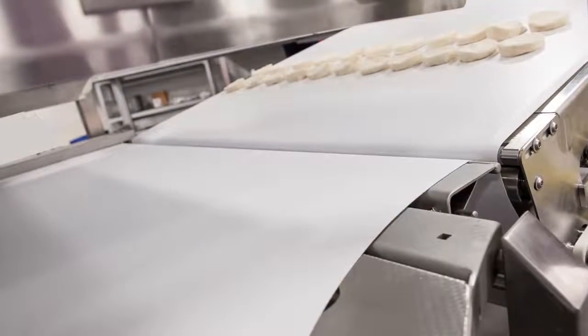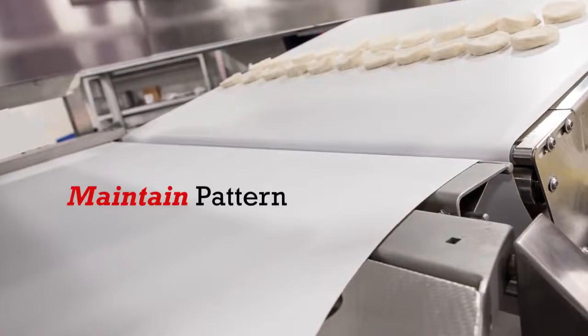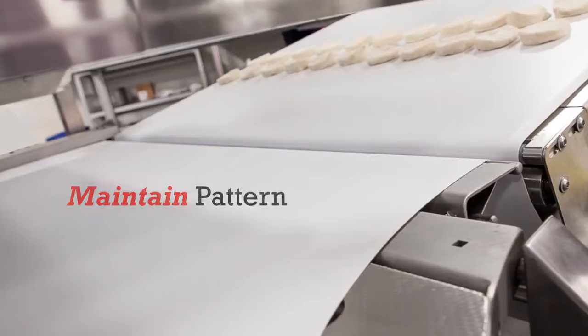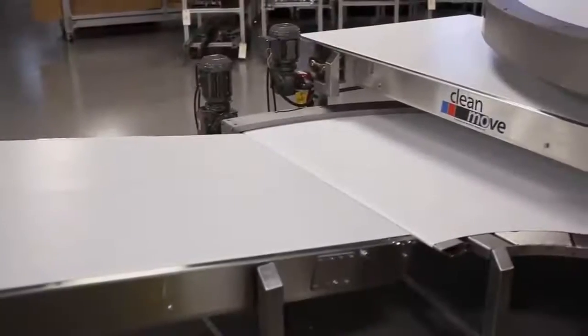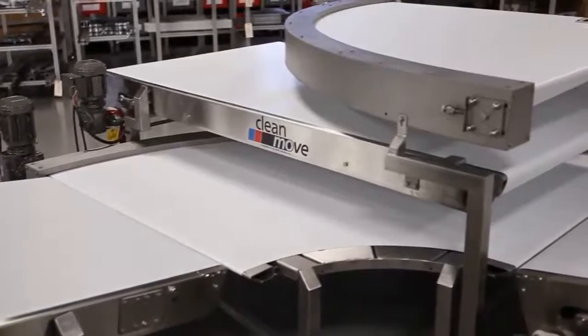Because MK North America believes in offering not only a better product but also a better solution, you will work hand in hand with a dedicated sales engineer from concept through delivery to ensure that all of your particular needs are met.